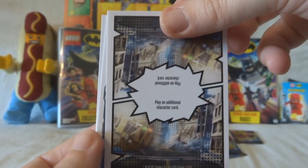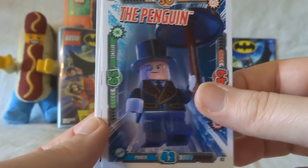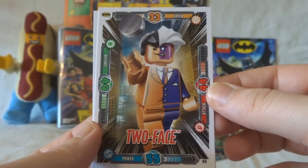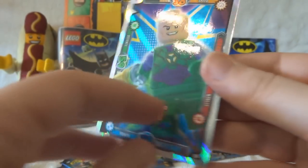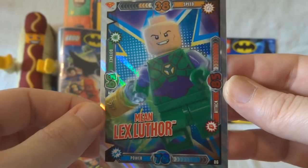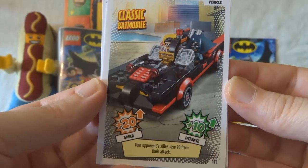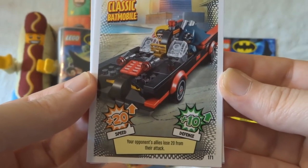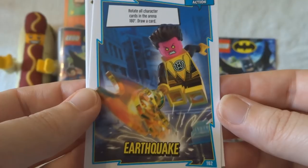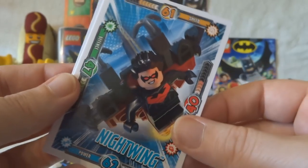We've got a puzzle card. And on the back of it is... The Penguin, with his umbrella. Two-Face — another one from Batman Forever. And Mean Lex Luthor. Is he anything other than mean? Like genuinely, Lex Luthor is mean — that's the point of Lex Luthor, isn't it? He's just a very nasty bloke. Here is the classic Batmobile — your opponent's allies lose 20 from their attack. Then we've got Earthquake, which rotates all the character cards in the arena at 180 degrees. We've got Nightwing.